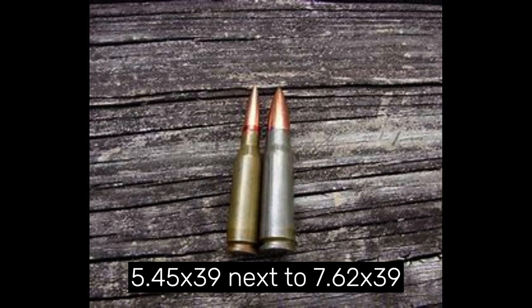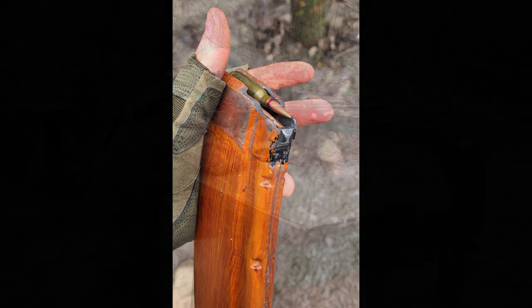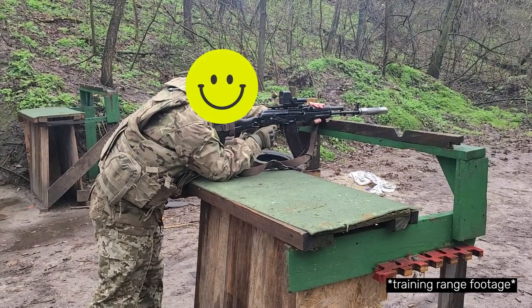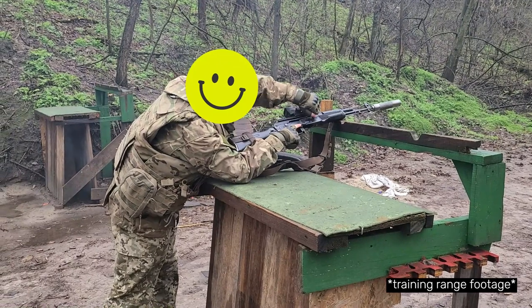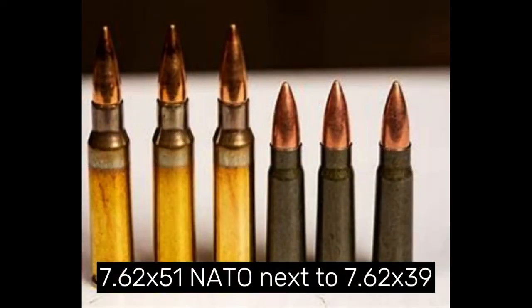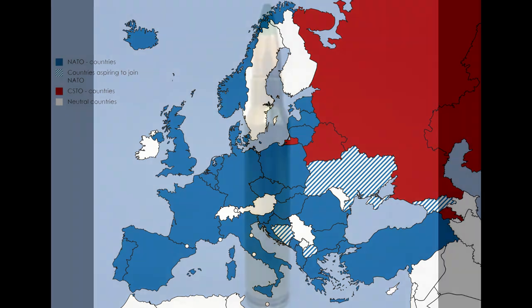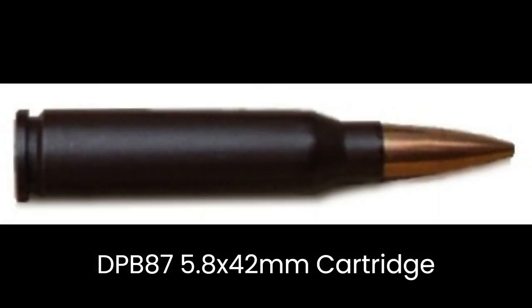This new cartridge was lighter and smaller than the older 7.62x39, which meant that soldiers could carry more cartridges for the same weight and space. It also meant a smaller free recoil impulse, which in turn made follow-up shots easier for the shooter. These types of cartridges generally have better ballistic performance compared to older intermediate cartridges like 7.62x39 or 7.62x51 NATO. Many other countries adopted similar cartridges, for example the SS-109/M855 5.56x45mm adopted by NATO in 1970, or the DBP-87 5.8x42mm adopted by the Chinese in 1987.